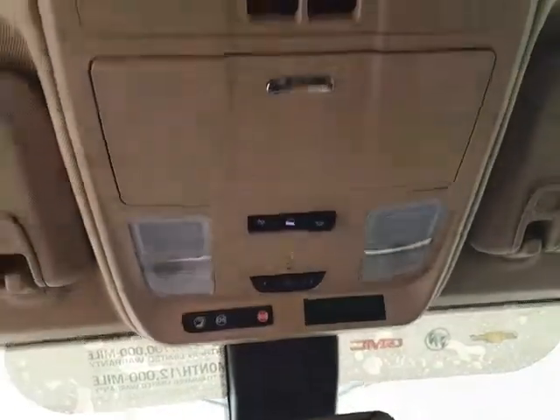Overhead, there is an auto-dimming mirror and a HomeLink transmitter for a garage door opener, along with power moonroof and power sunshade controls.